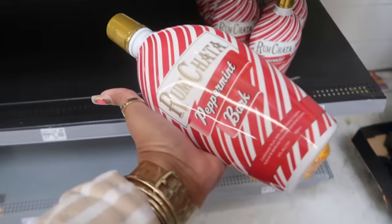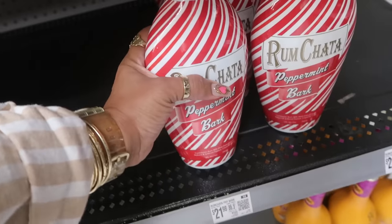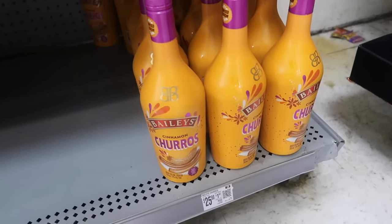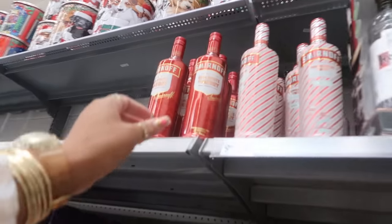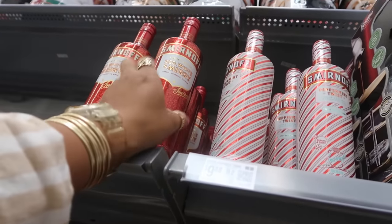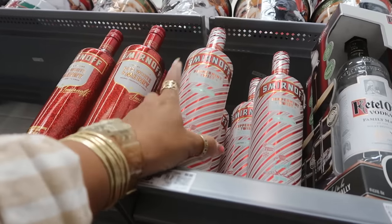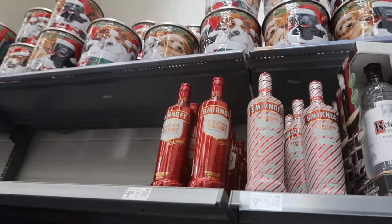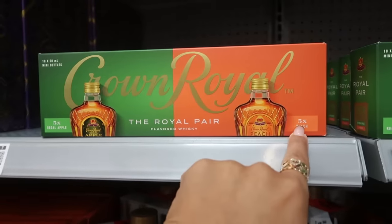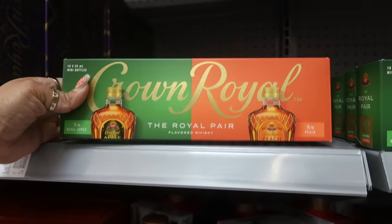And Rum Chata Peppermint Bark, $21.97 - Caribbean rum with real dairy cream. And then there's some Bailey's Churros, Cinnamon Churros for $25.98. Smirnoff has Red, White, and Merry, which is orange, cranberry, and ginger - or you can get Peppermint Twists, which is a limited edition vodka with peppermint. That might just taste like a fireball. Crown Royal Pear - you get five of the peach flavor and five of the apple in these little sets, $19.99.